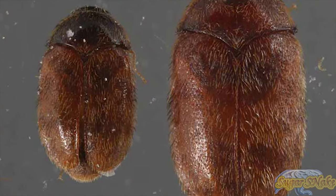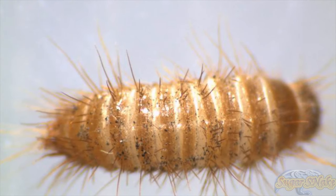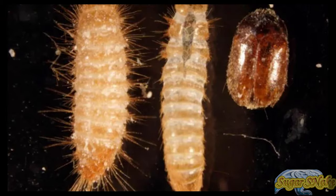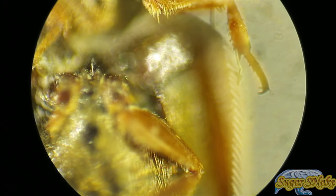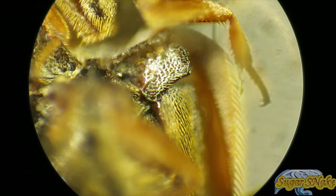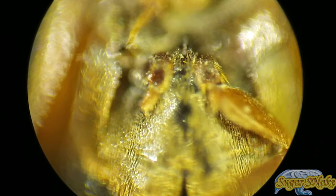The eggs of the khapra beetle are cylindrical, with one end more rounded and the other more pointed, about 0.7 millimeters long and 0.25 millimeters broad, weighing about 0.02 milligrams. The pointed end has a number of spine-like projections. The eggs are initially milky white but over several hours turn a pale yellowish color.